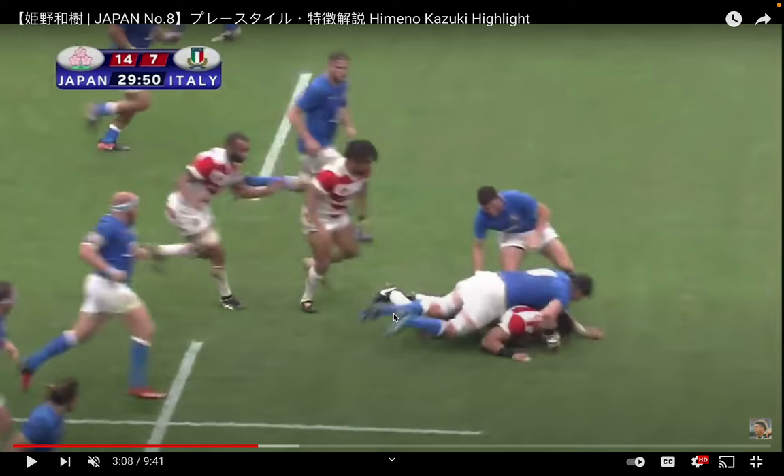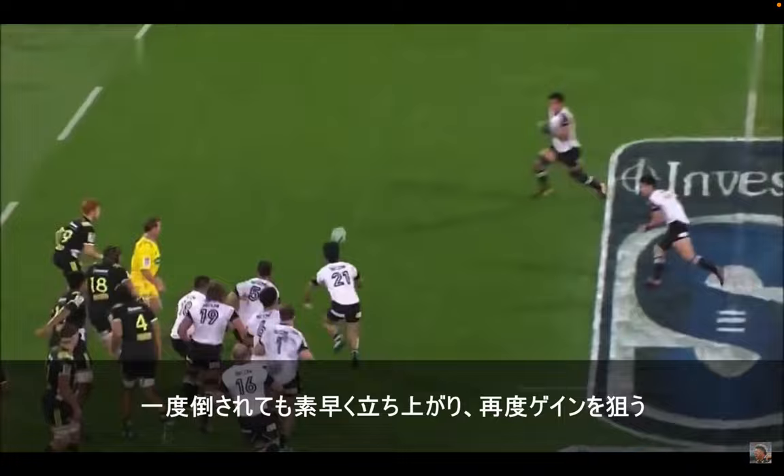These are a few clips of my favorite player, Japanese number eight Kazuki Himeno. He does this really cool thing: if you've been tackled but you're not held on the ground, you can actually release the ball, get up, and keep going. It's a cool way to get a couple of extra meters, force the gain line, and force the defense back a bit.